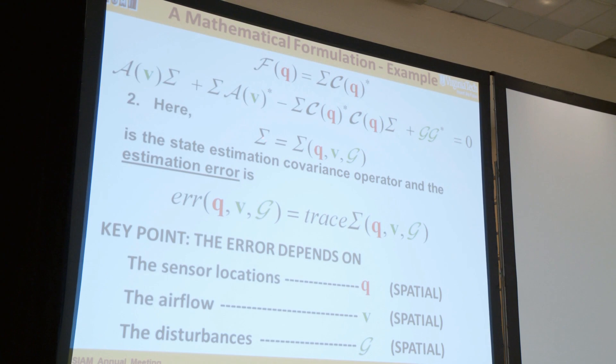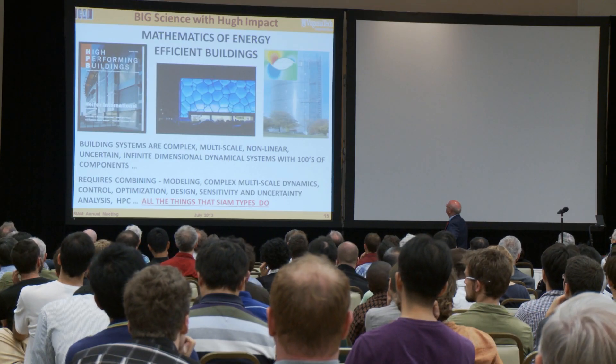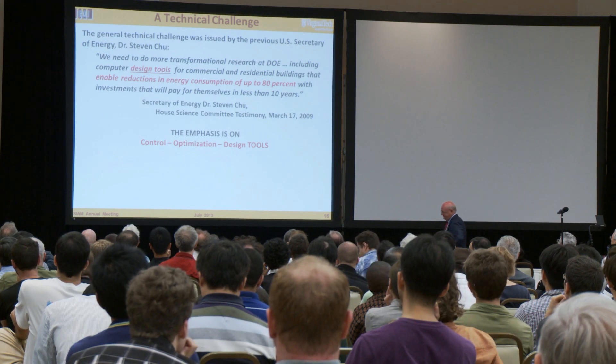While computerized simulation can provide a basis for energy-efficient design, the computational power required to do large-scale simulations means that new computational methodologies, algorithms, and modeling techniques will be vital in creating advanced building technologies.